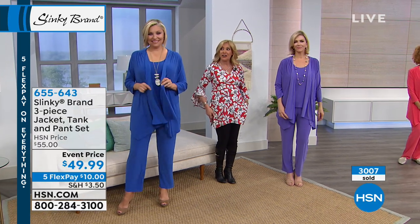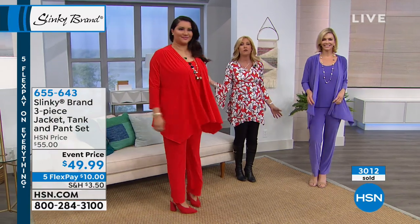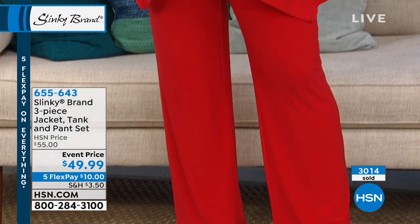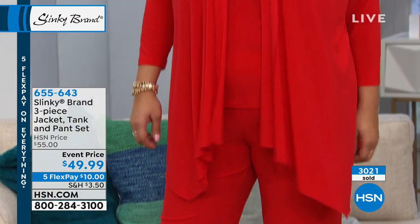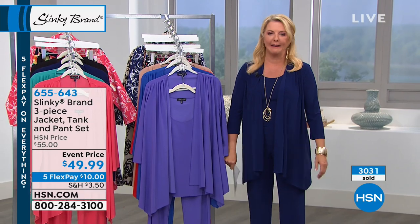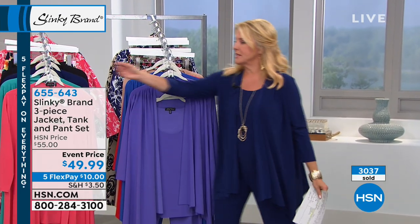You're getting for less than the price of the jacket a tank and a pant — three pieces in the hottest colors for spring and summer. Annette's coming out in the red — that beautiful scarlet red, which is one of your favorite reds from us. Look how refreshing — she could mix this with a white pant for a red twin set with a white pant, or mix it back with the navy. Already over 3,000 have now been ordered.